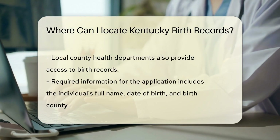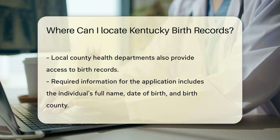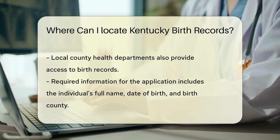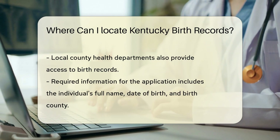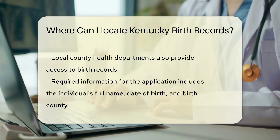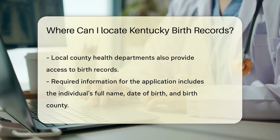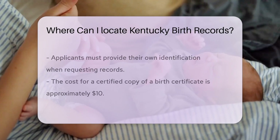You can also choose to obtain records through local county health departments. When applying, you will need to provide specific information. This includes the full name of the person on the birth certificate, the date of birth, and the county where the birth occurred. Additionally, you must include your own identification.